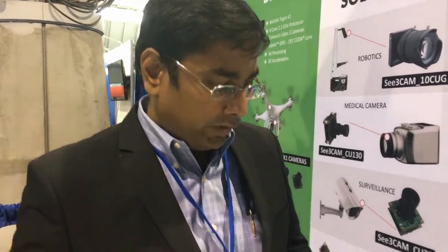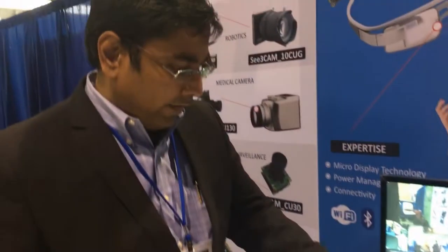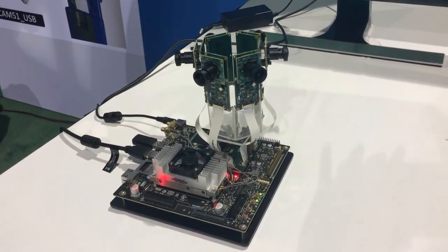Welcome to ESC 2017. We had a great show here, and here is one of the demos which we have at the show. This is the NVIDIA TX2 Jetson board and we have six cameras on top of the NVIDIA Jetson board, all of them connected to the CSI2 MIPI interface.